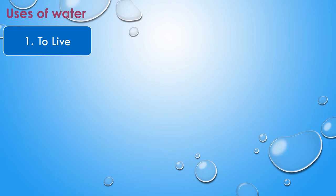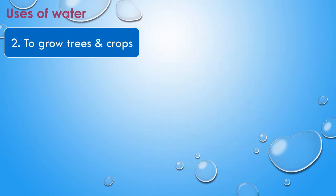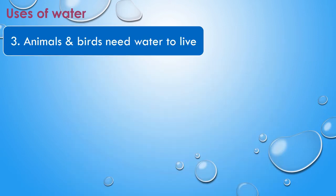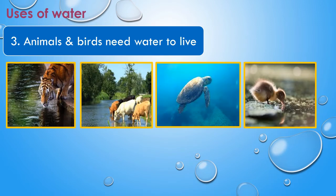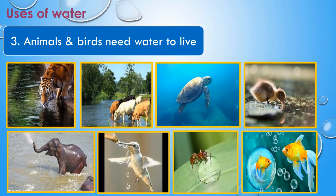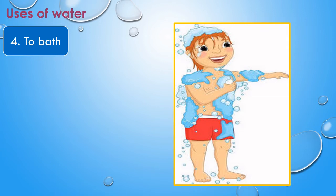Kids, there are many uses of water. Let's see them one by one. The first one is we need water to live. The next use of water is to grow trees and crops. Also, animals and birds need water to live — wild animals, domestic animals, insects, birds, and water animals all need water to live.